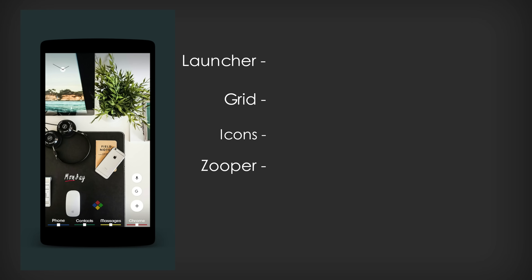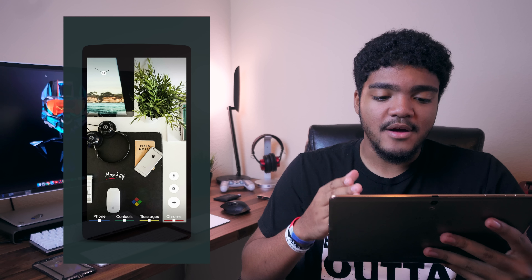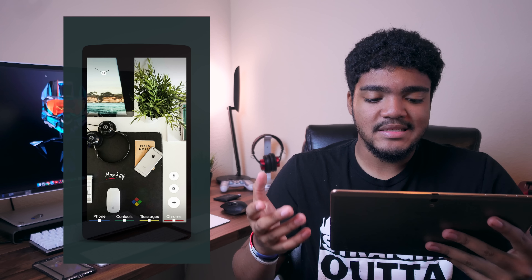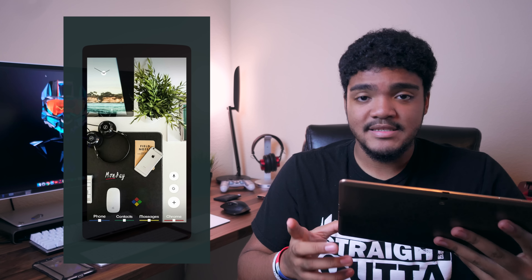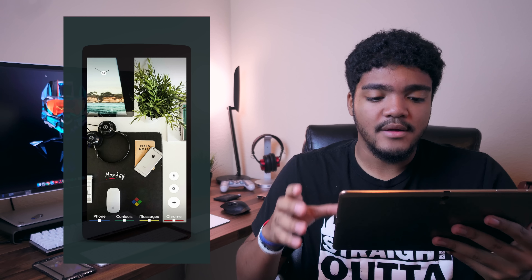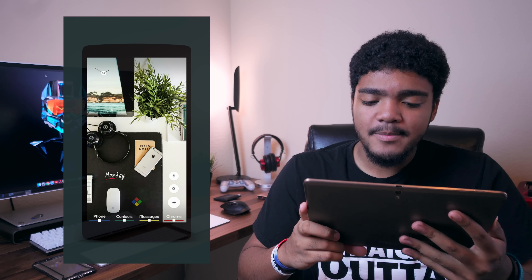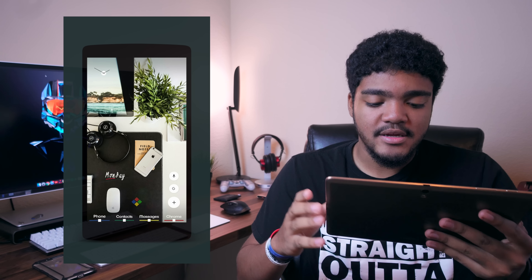Our next setup comes to us from Anand. We are looking at Nova Launcher Prime with a grid size of 8 by 6. He is not using a specific icon pack; however, the phone, contacts, messages, and Chrome icons at the bottom are all custom-made by himself — so props for that. We have a few super widgets here: the Monday widget right above the mouse is a super widget, along with ones running along the right-hand side, some of which he edited himself. This is another setup clearly built around the wallpaper — it's kind of a crazy wallpaper, like somebody's desk setup. It's a little busy for me but it looks cool, and I do like how everything is built around the wallpaper, kind of like the previous setup.